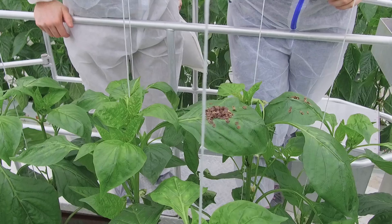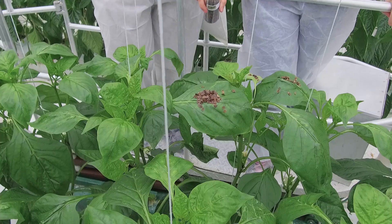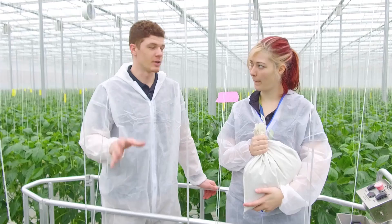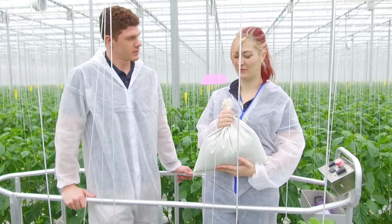They'll slowly work their way to the head of the plant where the aphids are. Once they hatch out of their pupae, they will emerge and attack the aphids right away. As mentioned earlier, there's a variety of different ways you can attack a similar pest. We have another aphid spot — what's your weapon of choice this time?